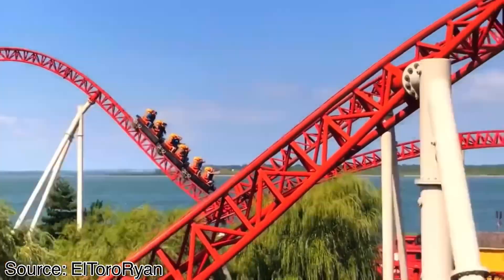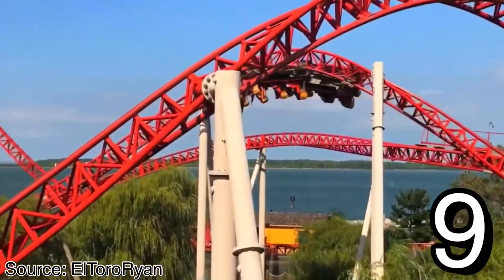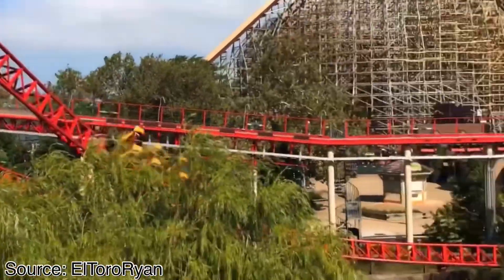So what do I give Maverick for a final score? It'll be receiving a 9 out of 10. This is an absolutely phenomenal coaster, and it is one of my favorites in the park, and definitely one of my favorite Intamins.